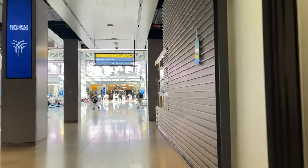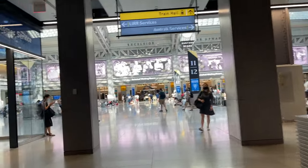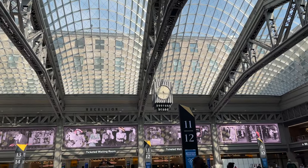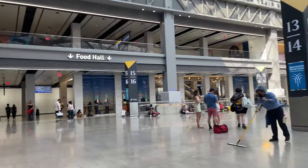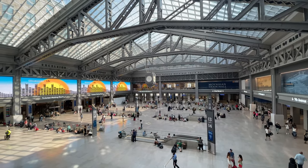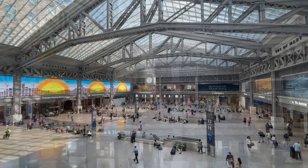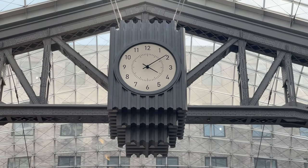Now it's time to head to the main concourse and take in the greatness that is Moynihan Train Hall. The main concourse is gorgeous. The 31,000 square foot hall sits beneath a four-section glass ceiling with beautiful steel arches supporting each skylight. In the center of the room is a giant four-faced clock measuring 12 feet high and 6 feet wide, suspended from the central arch.